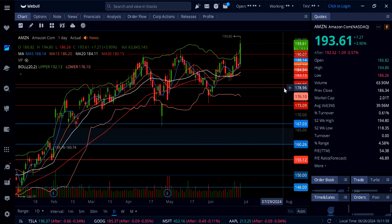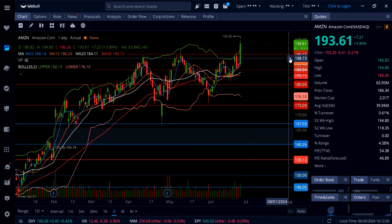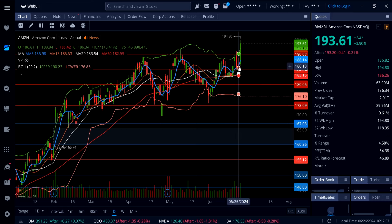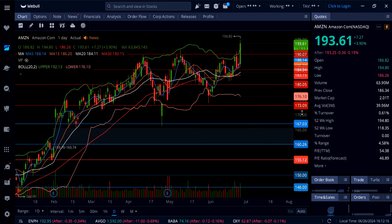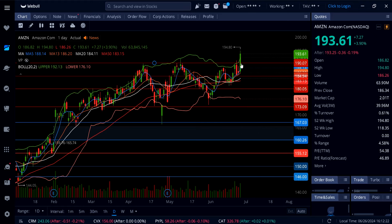Strong support levels on Amazon are $190 to $188, then $185 to $183, and then $180. As long as Amazon stays above $188 to $190 and support holds, you can play to the upside — this thing can move back up to $195 and then even $200. Watch for more upside after a pullback to $190 to $188.